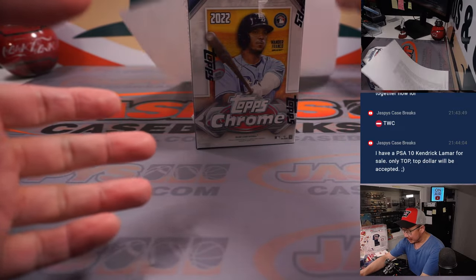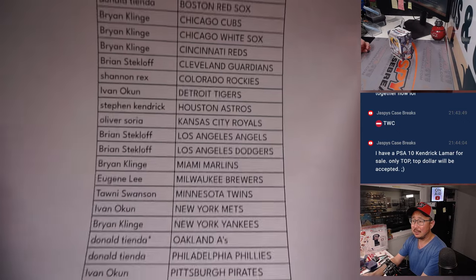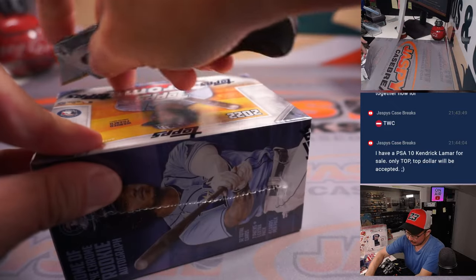All right, welcome back ladies and gentlemen. Got it printed out — here it is, hot off the presses on the 27th. Big thanks everybody for making it happen. Let's see what's in this blaster box.